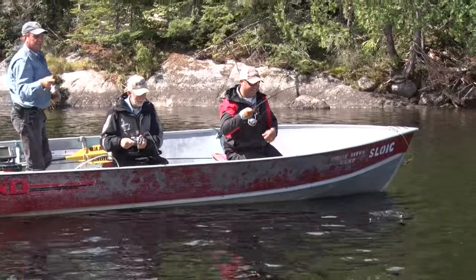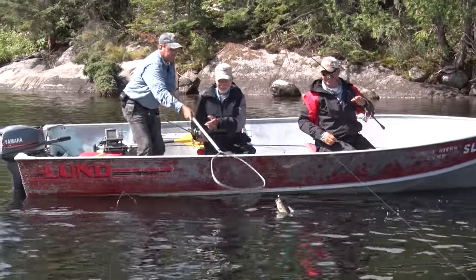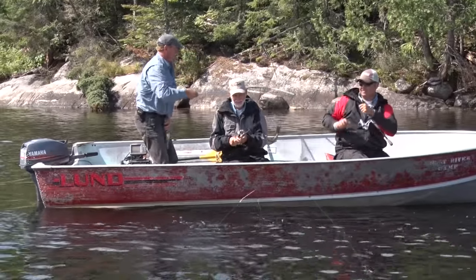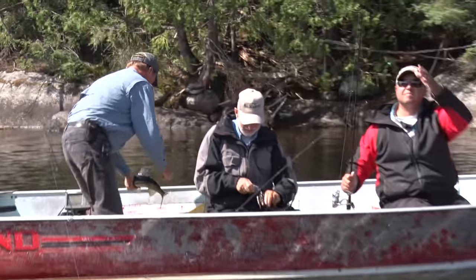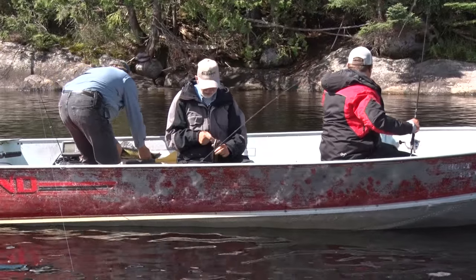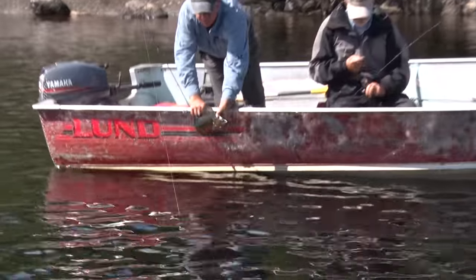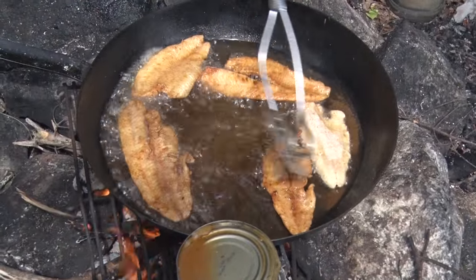I'm going in there. That's a good one. Double net job — there we go. He's over 19, it's too big. Nice fish, too big for lunch.